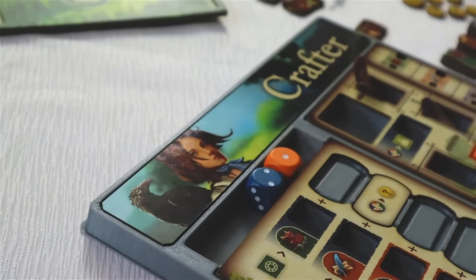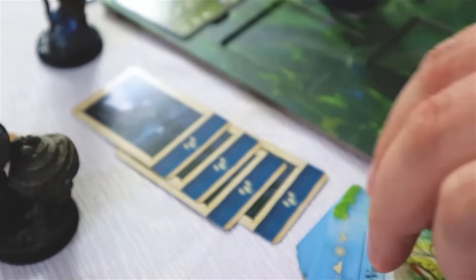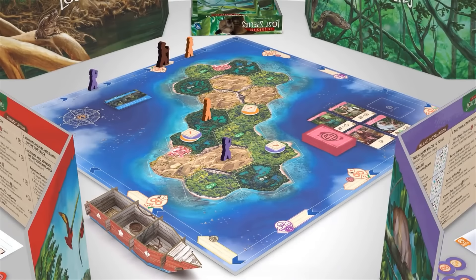Join us as we cover 10 board games that recently captured the attention of the Watch It Played team and discuss why each one caught our eye. These are games on our radar.